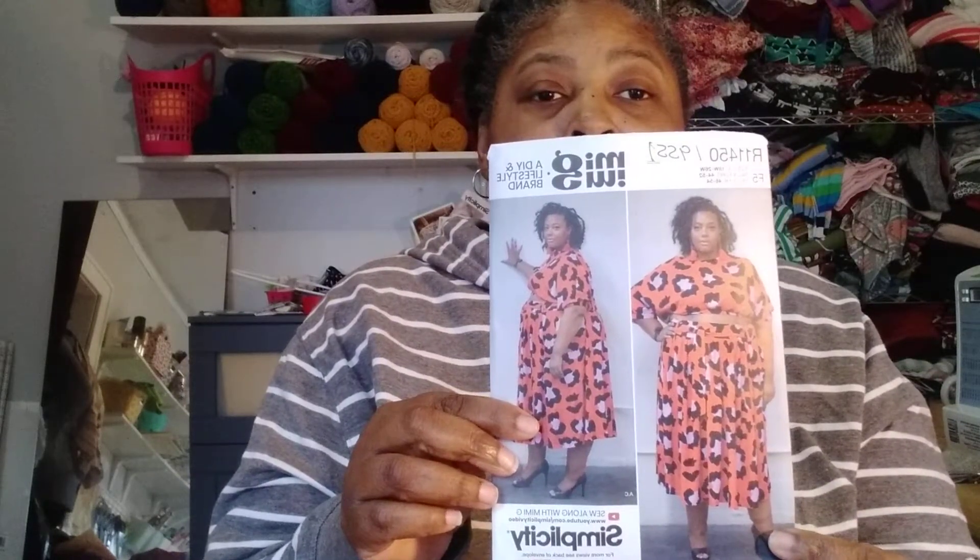What I want to talk to you about first is my shorts. The pattern is Mimi G by Simplicity 9551, and the waistband is from Simplicity 8558. I made a size 26 - the largest size for this pattern, 26 wide. That's what I did.